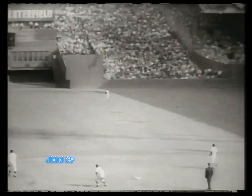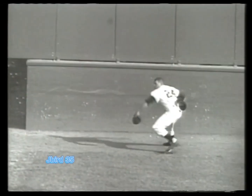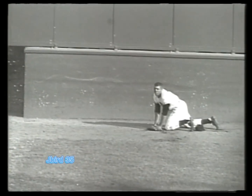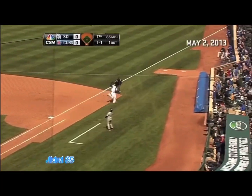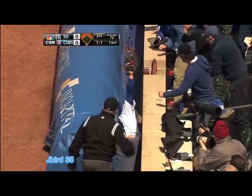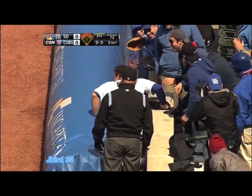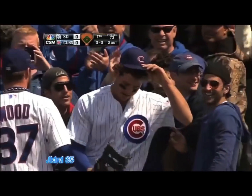There's a long drive, way back in the field, way back — oh, the catch! Rizzo ending up behind the tarp. I hope he's all right. Travis Wood coming over to check on him.